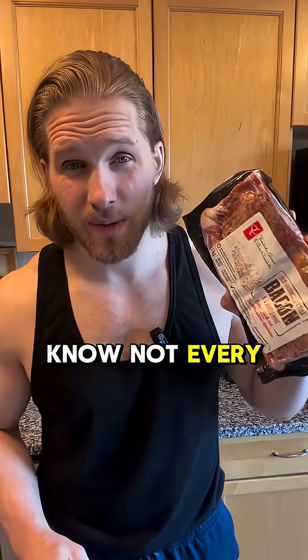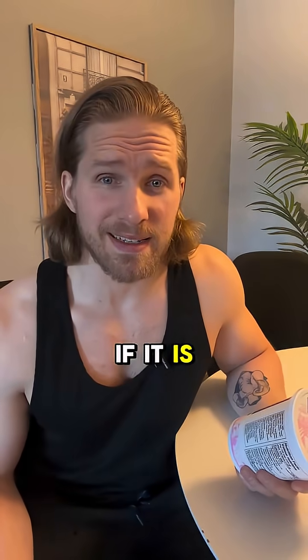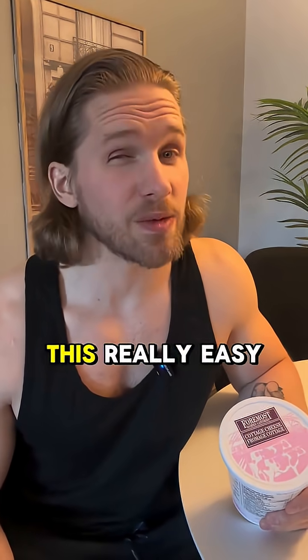Just so you know, not every meat and not everything that claims to be high protein is a good protein source if you're trying to lose weight. But then how do you know if it is? I have two really good tips here, and especially the second one makes this really easy.